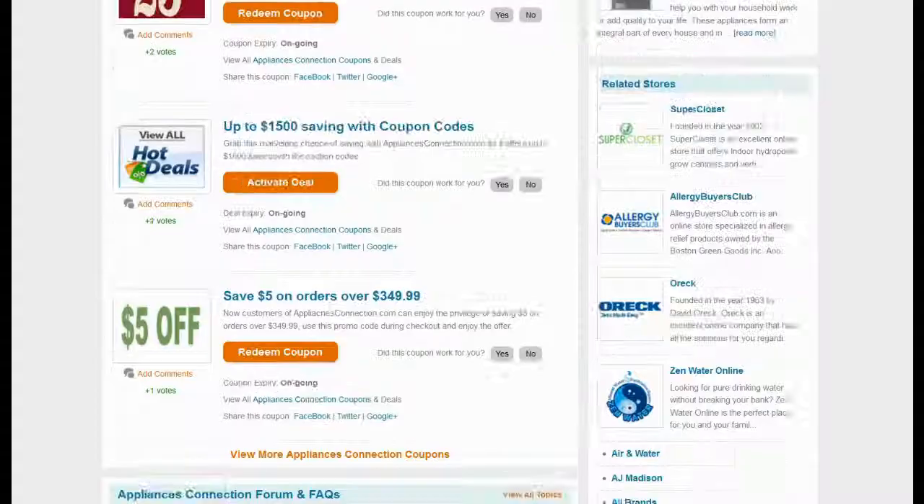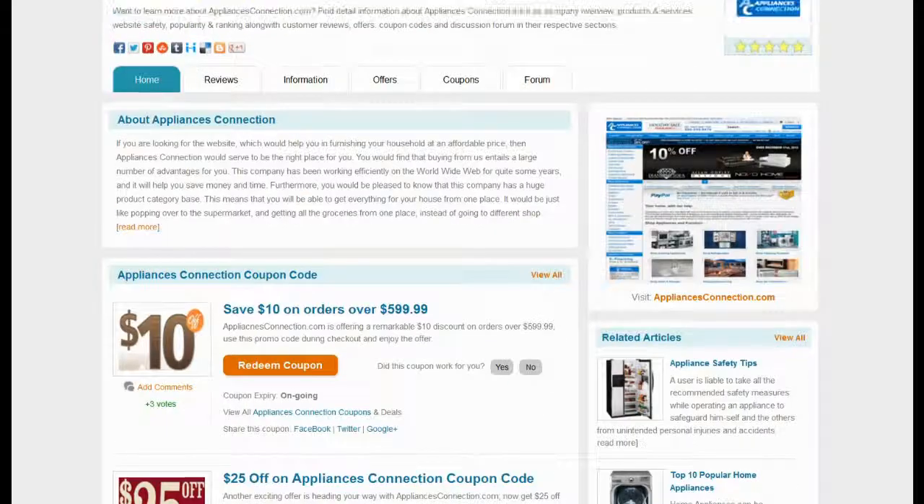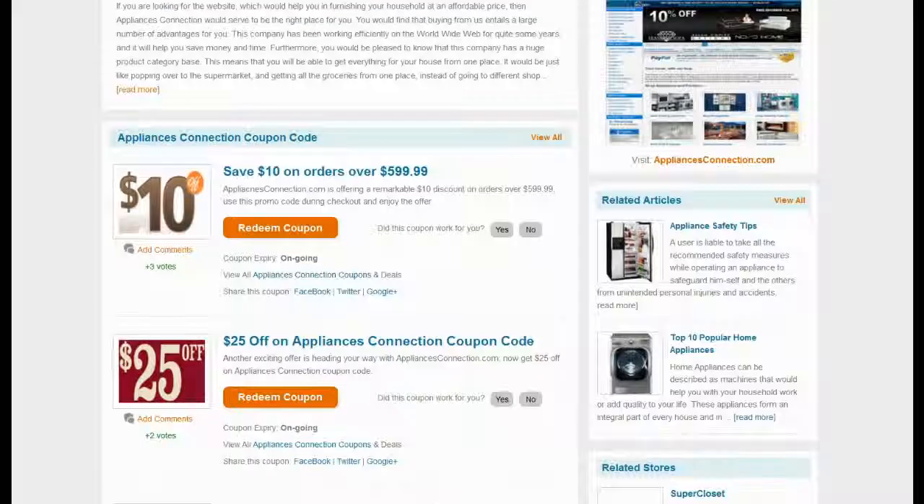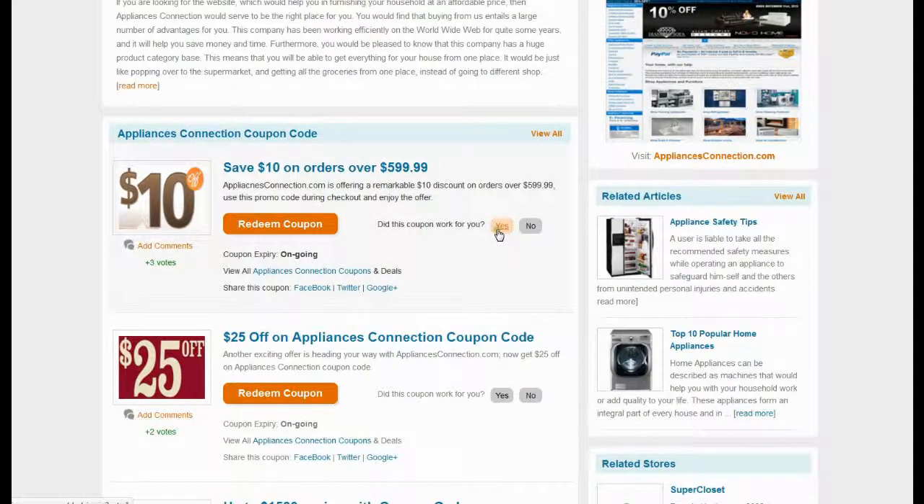Top rated coupons are available for you to choose. Locate the coupon offering maximum savings and meeting your criteria. Click on the Redeem Coupon button to view the coupon code and use it on the Appliances Connection website.